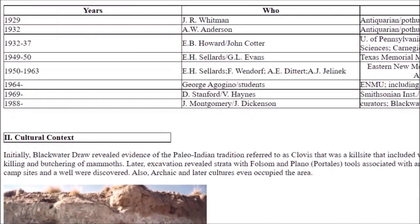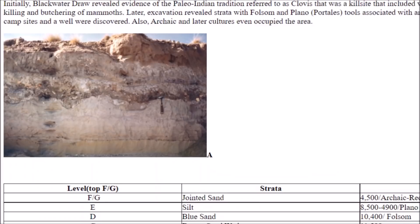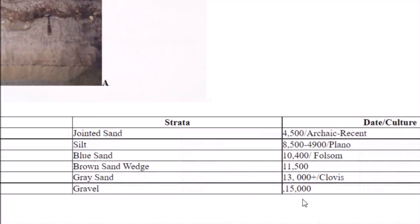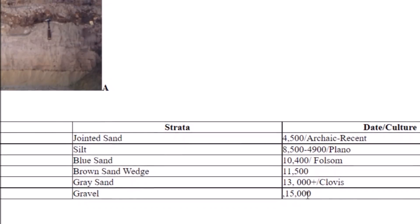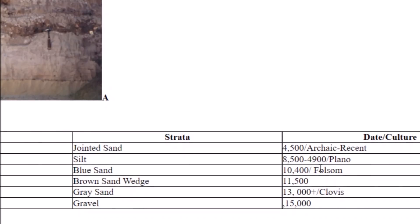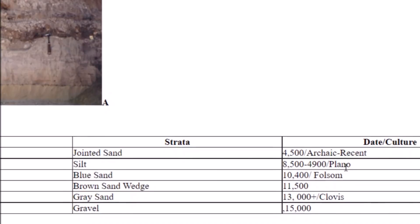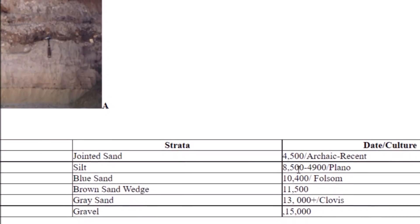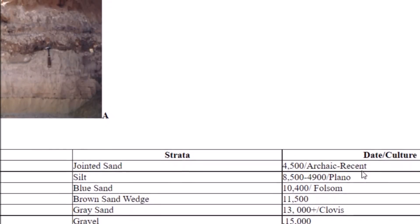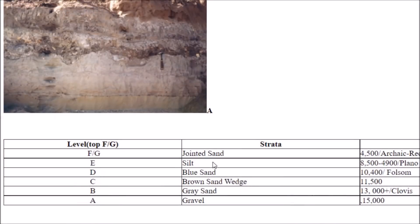Here is another website I'll leave below showing the different years and researchers who investigated the site, along with layering and a stratigraphic chart going back to 13,000 BC. Not only is the Clovis found here, but also Folsom points going back 10,400 years, Plano points from 8,500 to 4,900 years ago, and archaic projectile points going back 4,500 years — with a list of different strata where each artifact type was found.